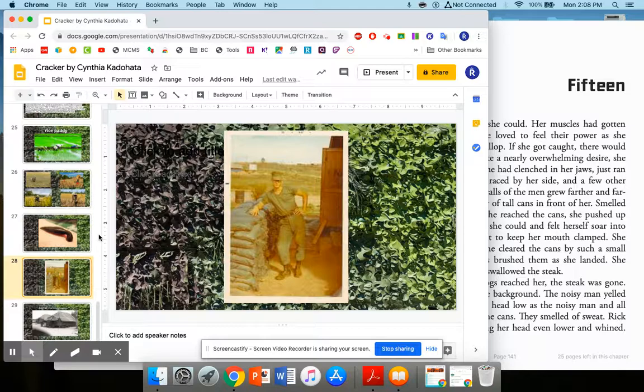We're getting ready to read chapter 15 of Cracker, the Best Dog in Vietnam by Cynthia Cotahata. Earlier today, when we finished reading chapter 14, Cracker and Rick had just led an entire platoon of 150 men through an ambush, and they avoided several traps.